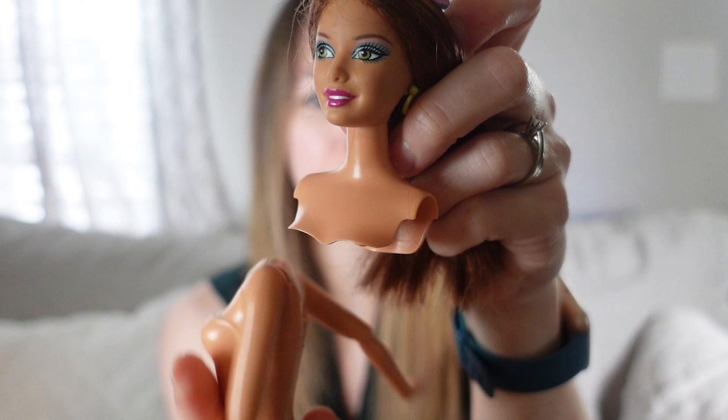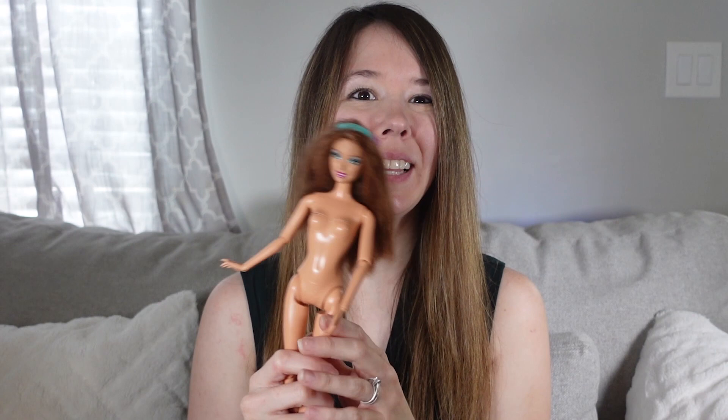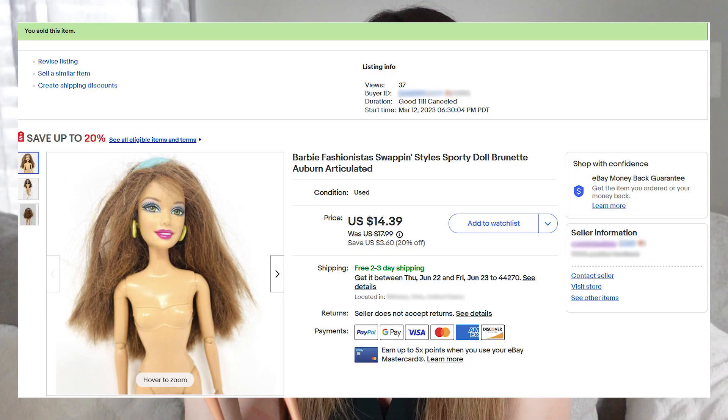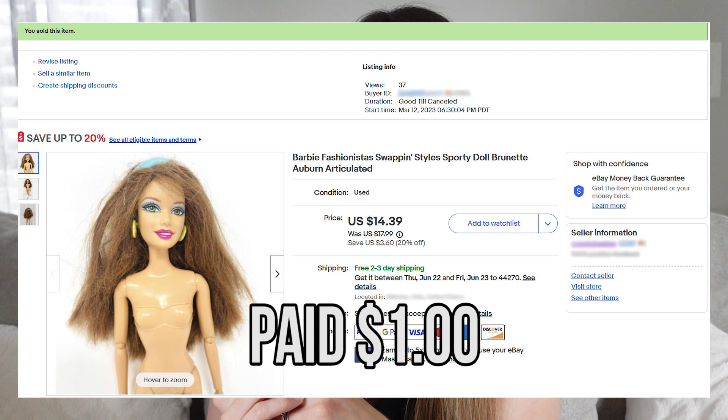These dolls are from about 2010 to 2013 or 2014, so they're still fairly common at the thrifts — at least in my case I find them fairly often. In nude condition you can usually sell one for about $20. This one sold for less than that because I put her on a 20% off sale, and also her arms just don't work. So if you're going to sell dolls you do have to disclose in the listing if the joints are in good condition — I said the arms are really bad but the legs are good. I sold her for about $15. I probably only paid a dollar, so that's a completely fine sale for me.